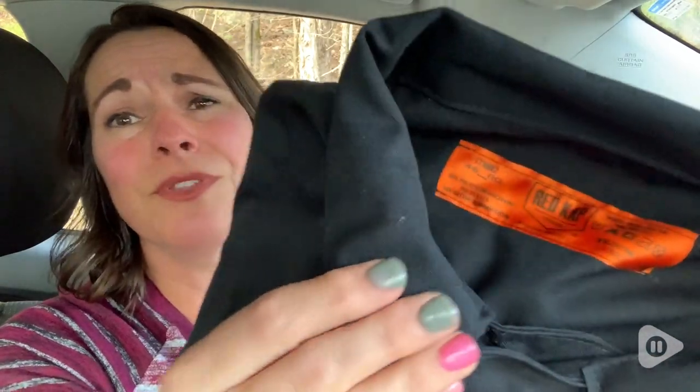My husband is super impressed with the durability, the quality, and the ease of these overalls.